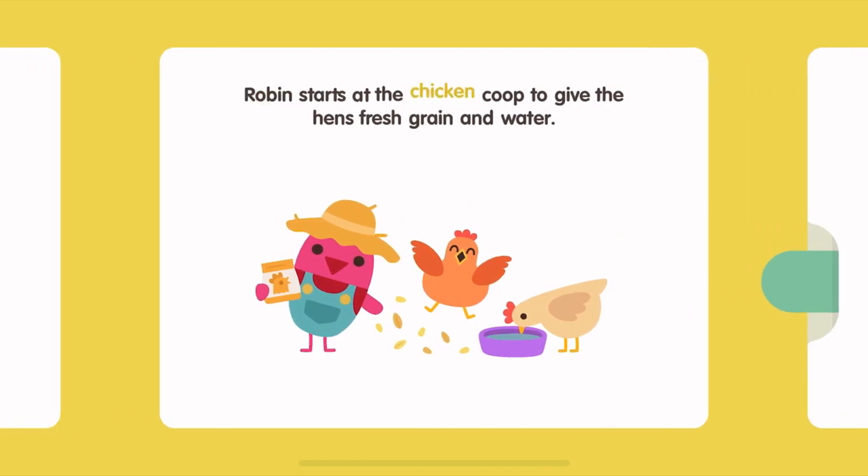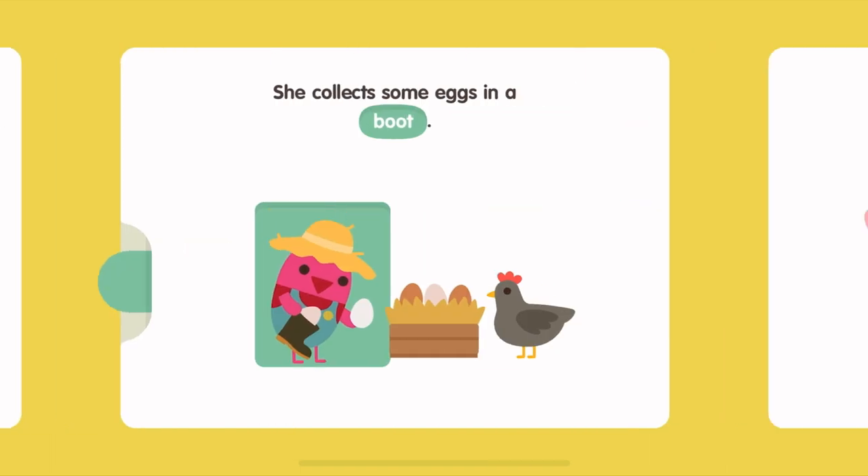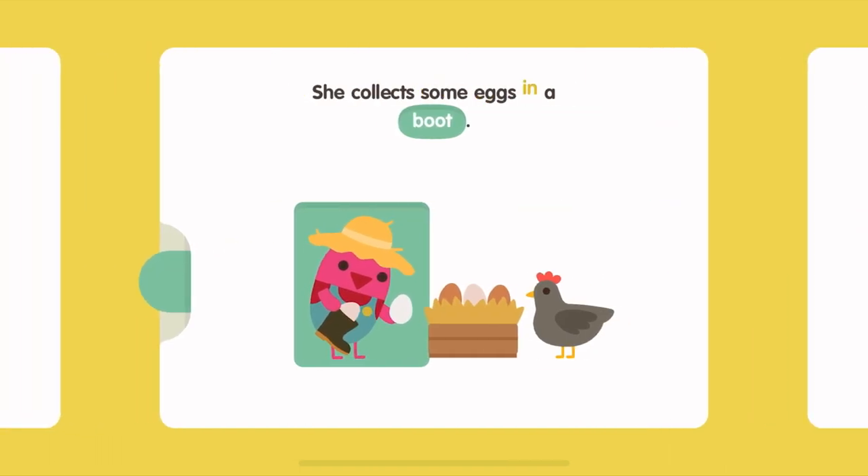Robin starts at the chicken coop to give the hens fresh grain and water. She collects some eggs in a boot.